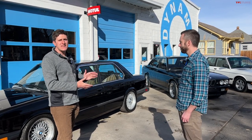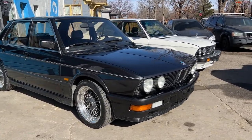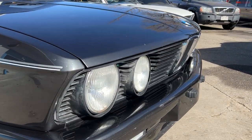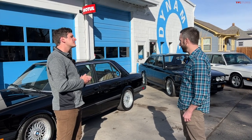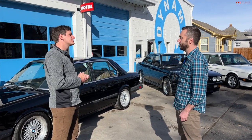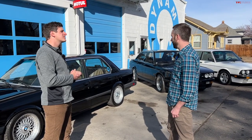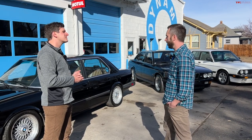Today we're focusing on the E28 5 Series, which is quickly becoming a desirable classic. It was produced from 1981 to 1988. It shares some similarities with the previous generation E12 — the first 5 Series — including some of the body's middle section, glass, and doors, which were lightly changed from that car.